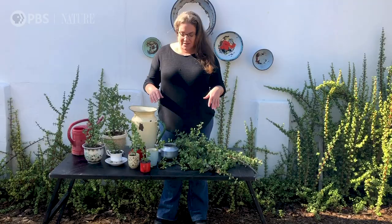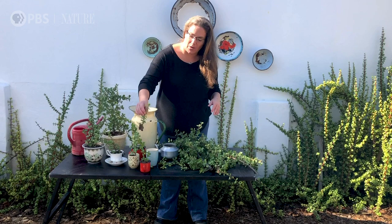Besides all of its so-called miracle properties, it's also just a pretty plant — hardy — and for someone like myself who doesn't have very green fingers, it's easy to grow. This little cutting has been in water for a while, so you can see it's even got a little bit of a root, so I'm going to plant this one right now.